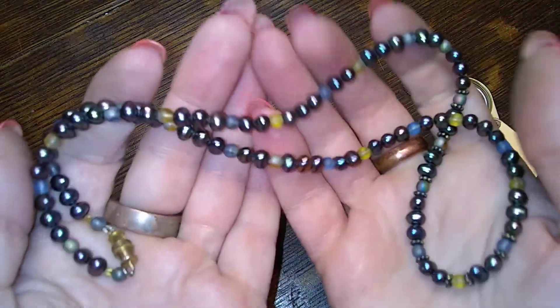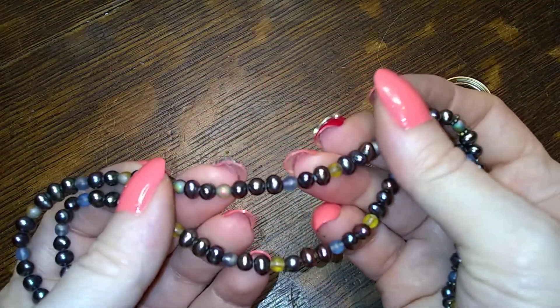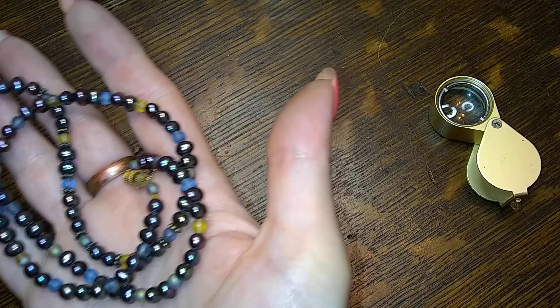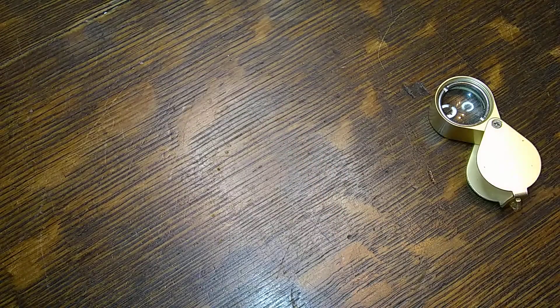Ooh, here's some pretty peacock pearls and little other beads — that's cool, I like it. I generally don't put things in the auction bin until after y'all have spoken; y'all get first crack at it.